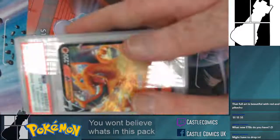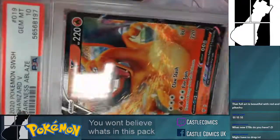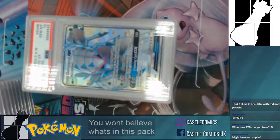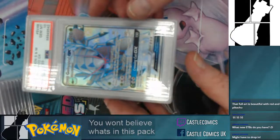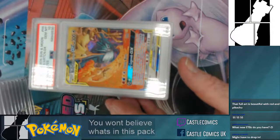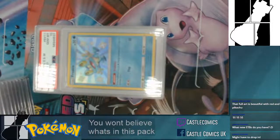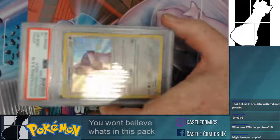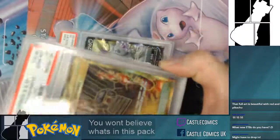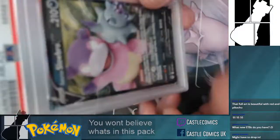Charizard V Darkness Ablaze — PSA 10 graded, really nice card. Tens: Golisopod 10, Rillaboom V at a 10, Moltres, Zapdos, Articuno at a 10, Latios at a 10, Lurantis at a 10 — all tens, all tens. Incineroar/Germander Sign of Punishment gold edition graded 10, and Galarian Slowbro is a 10 as well.